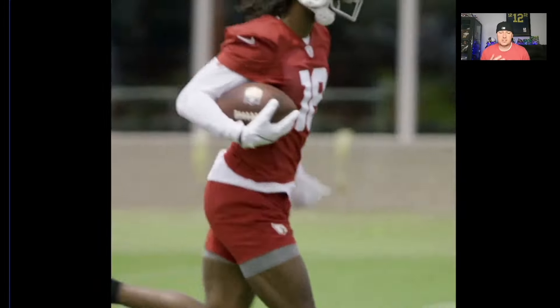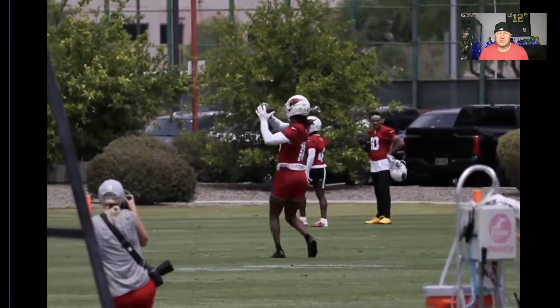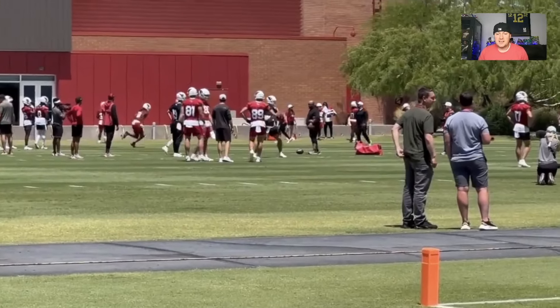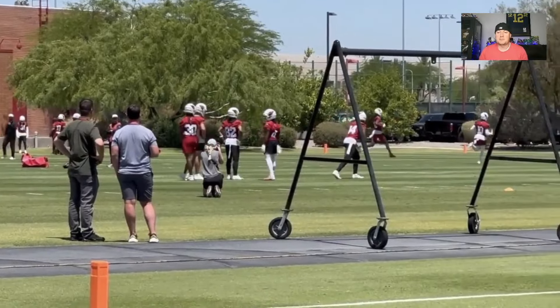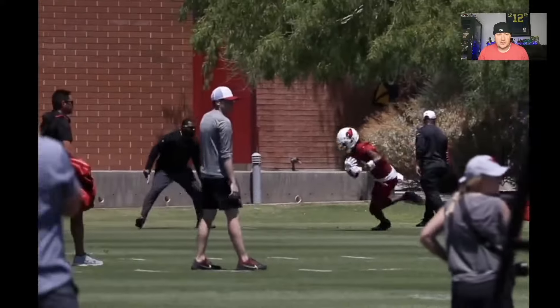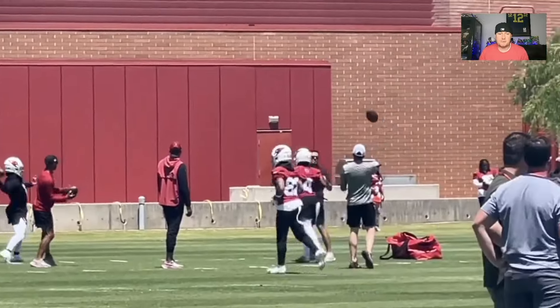I feel like him and Kyler Murray are going to have a good rapport with each other — it's already building. You can kind of see that from the clips. This is our second video on them, and I think Kyler Murray is going to just spam him with targets, as he should. I do not expect the usual rookie ramp-up for Marvin Harrison Jr. I expect him to be productive right off the rip and be an alpha in this offense.